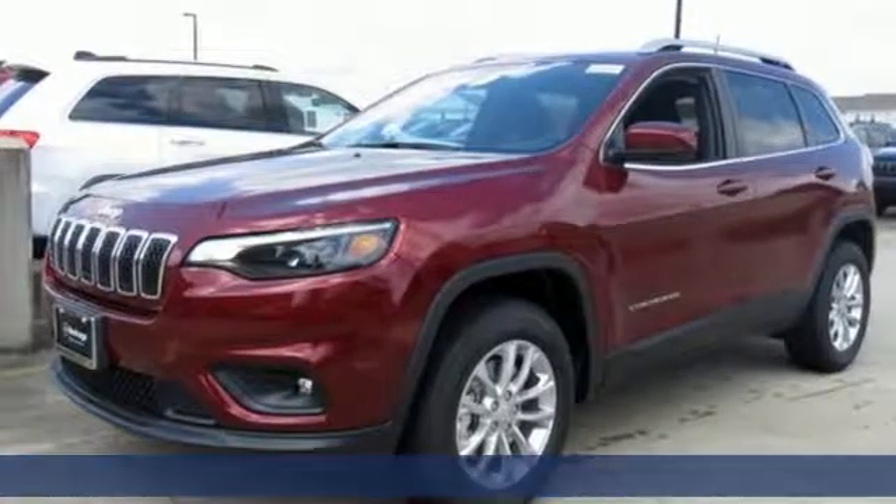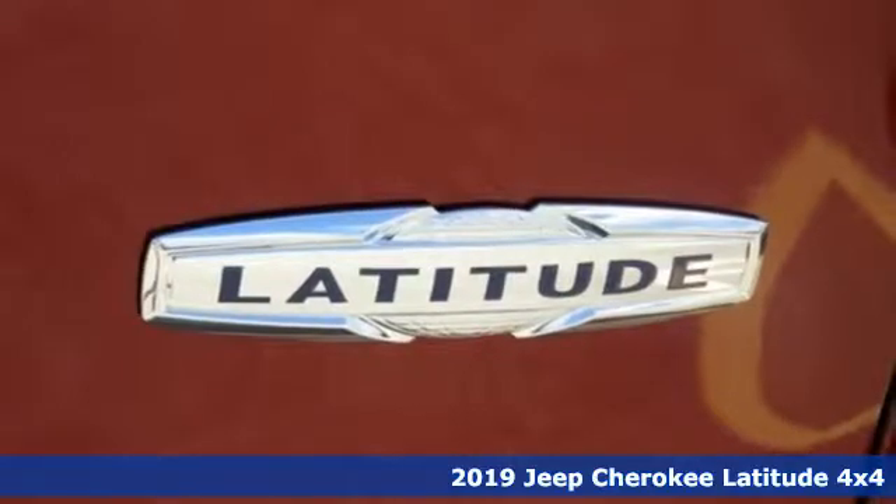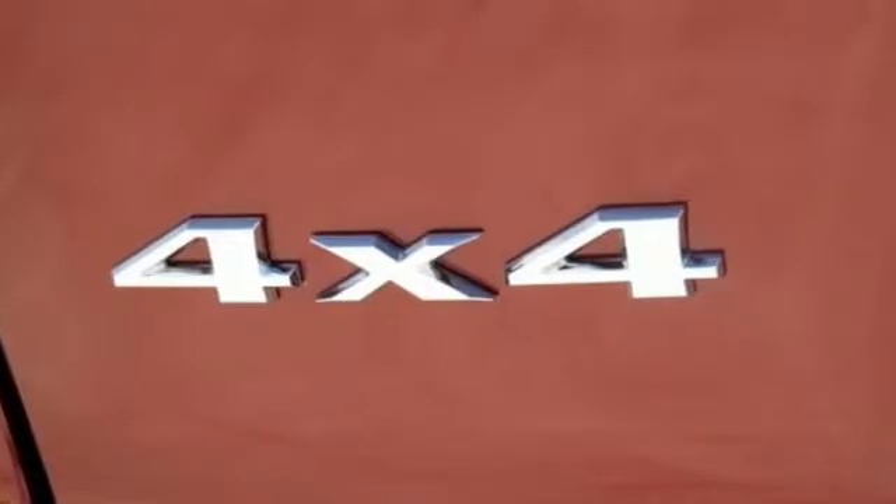It's a new 2019 Jeep Cherokee. You're gonna want to take the long way home in this adventurously civilized Cherokee. You'll look forward to every drive with features like these.